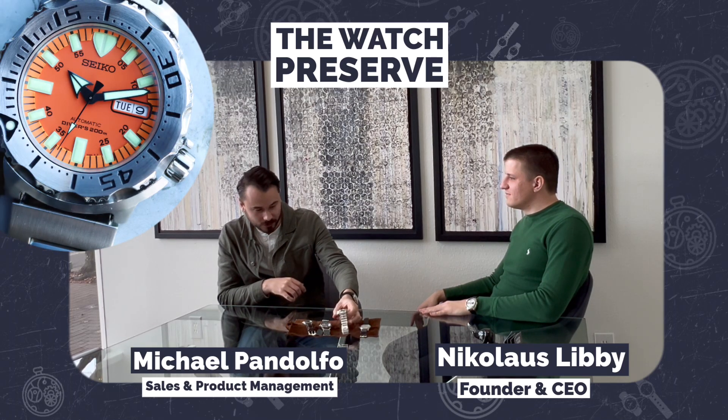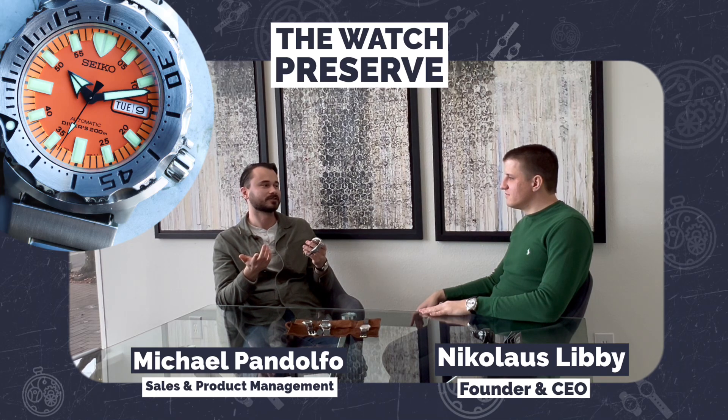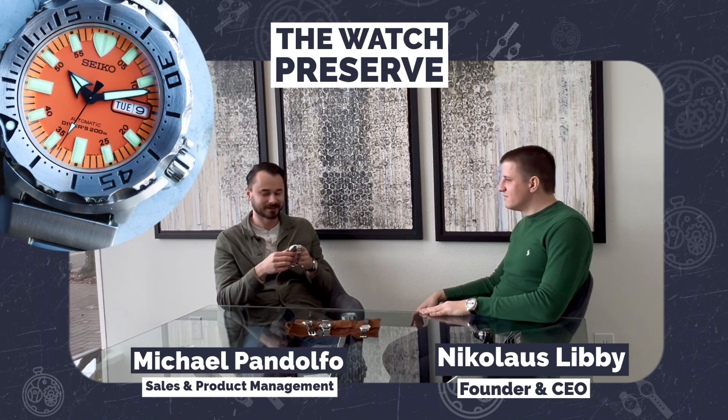This is a first generation orange dial Seiko. You have to have a Seiko dive watch in my collection — you have to do it, especially being a diver and a Seiko guy.